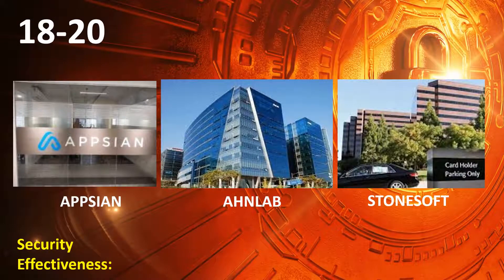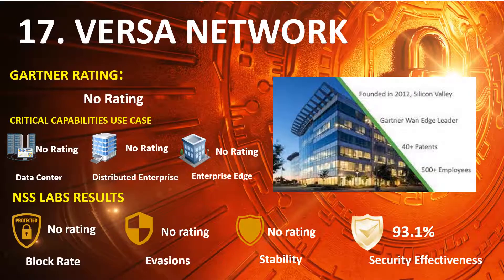Now, here are the top firewall vendors. Ranked 18th to 20th, we have Option, OnLab, and StoneSoft. Ranked 17th is Versa Network, with a Security Effectiveness rating of 93.1%.